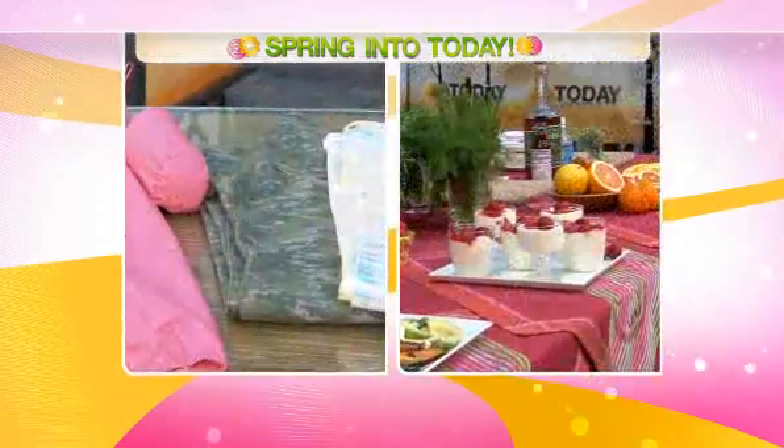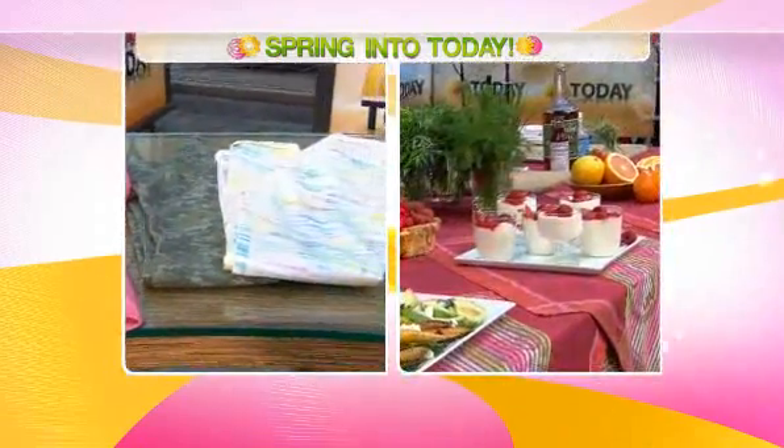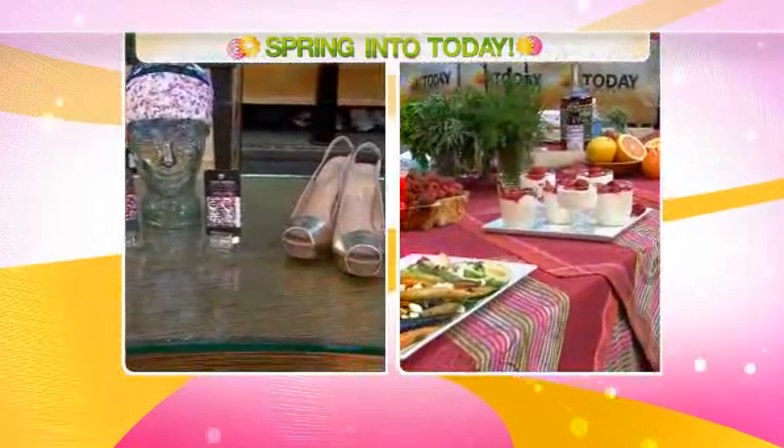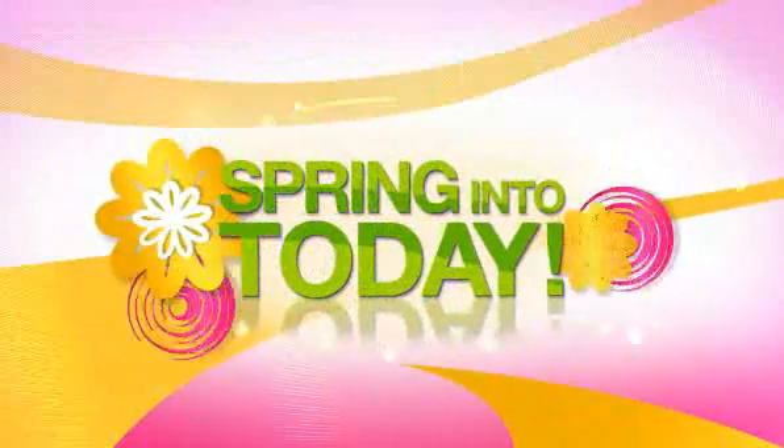We've got it all covered for you this morning, from the latest fashion trends to new ideas for your spring menu. To help start us off in spring style, we are embracing color and pattern in some new and unique ways. Here with the latest looks is Megan Meany, a lifestyle expert and the curator of MegansMustHaves.com.